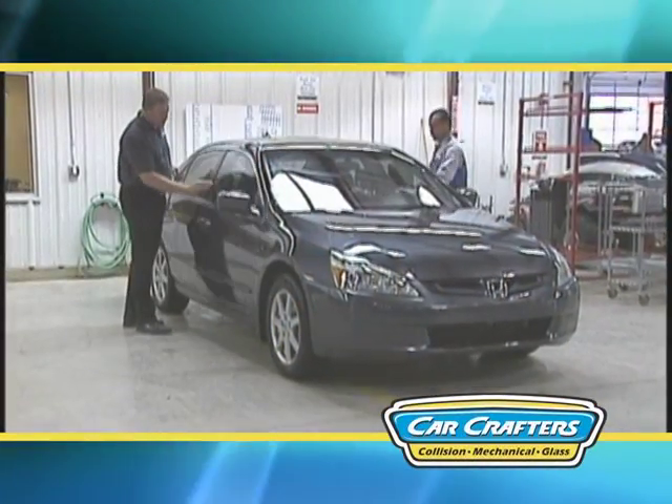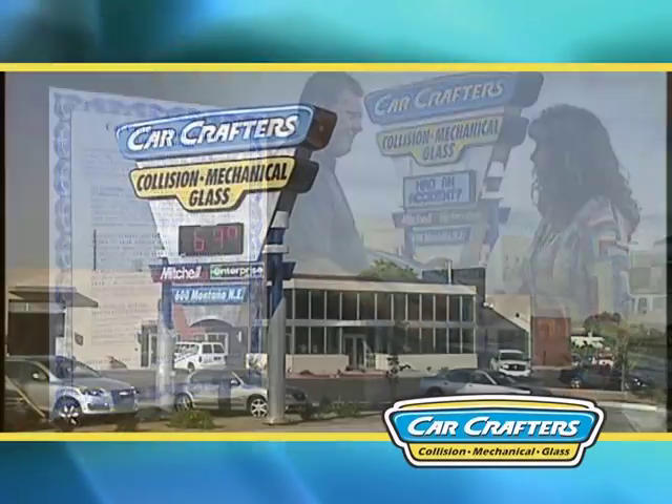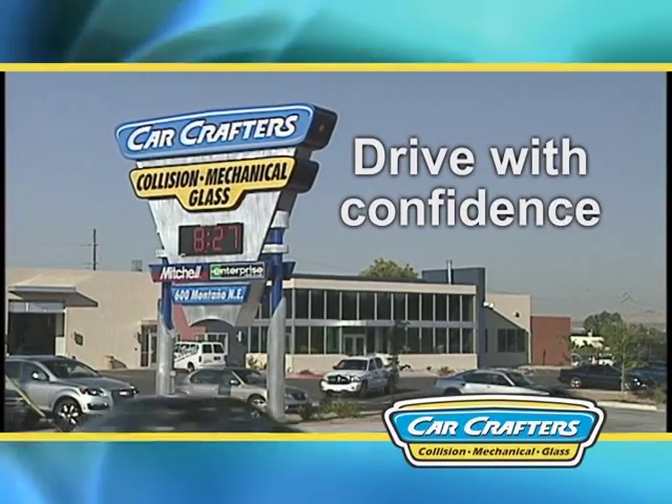Once our quality experts have signed off on all repairs and cleaned your vehicle, it will be delivered to you with a nationwide lifetime warranty. CarCrafters is a one-stop shop for safe, quality repairs. Drive with confidence that your peace of mind has been restored.